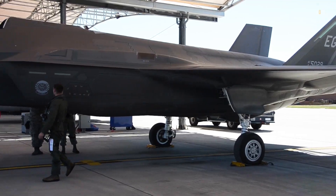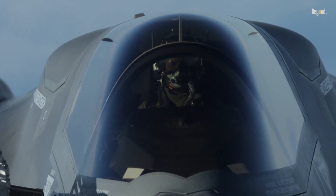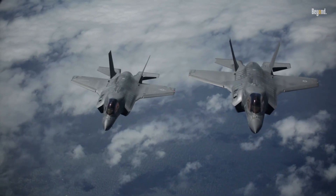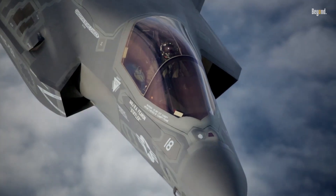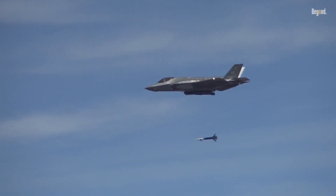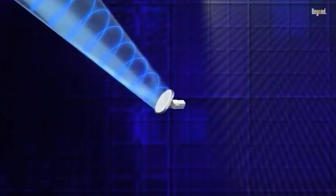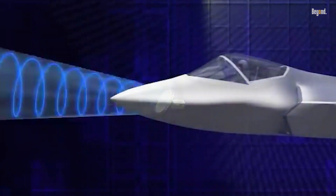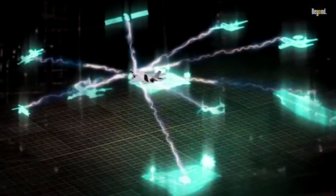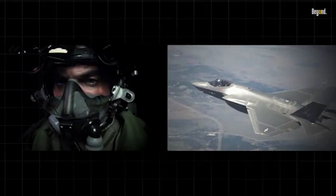The F-35, a fifth-generation stealth jet from 2006, is a game-changer with low-observable tech that makes it nearly invisible to radar. Its radar cross-section is like a golf ball versus the F-16's car-size signature. It boasts the AN/APG-81 AESA radar for 360-degree awareness, sensor fusion that shares data in real time with allies, and internal weapons bays for four to six missiles without drag penalties.